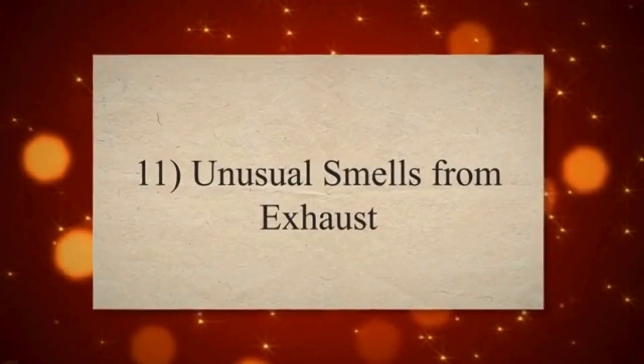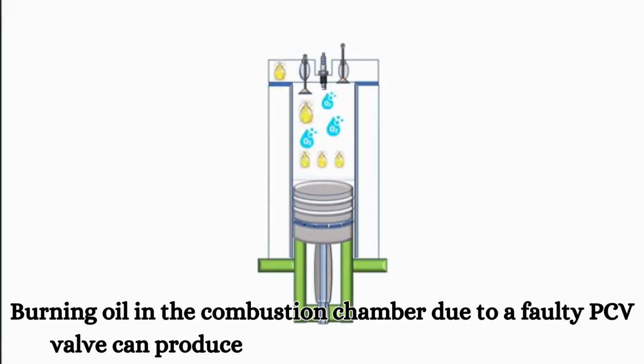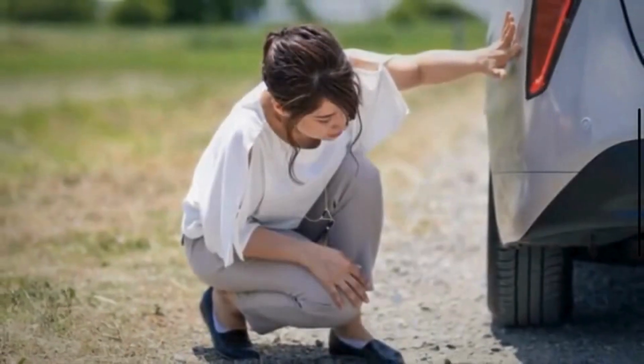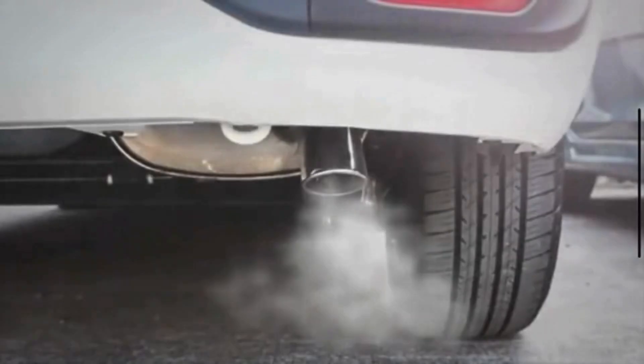Symptom 11: Unusual Smells From Exhaust. Burning oil in the combustion chamber due to a faulty PCV valve can produce unusual smells from the exhaust. Drivers may notice a distinctive burning oil odor, indicating a potential issue with the PCV system.